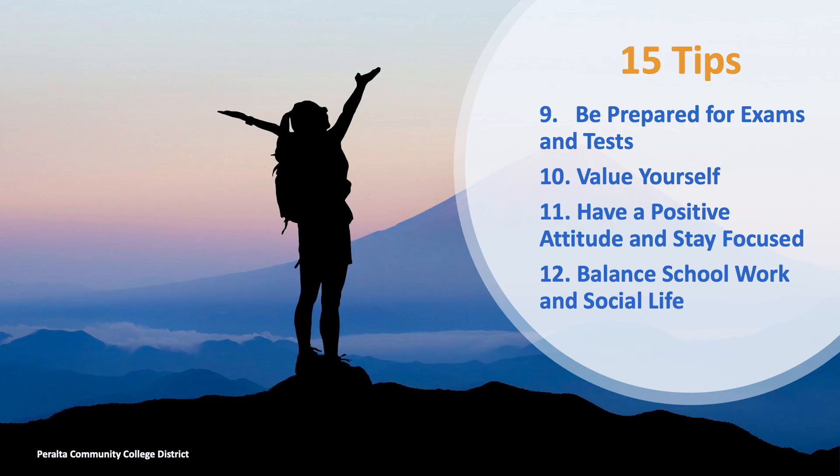Tip 9: Be prepared for exams and tests. Start with your instructor and syllabus, as stated before. A large part of what to expect on an exam is talking with your instructor and looking at your syllabus for review.